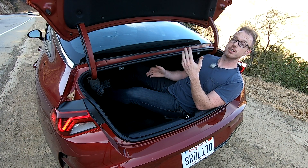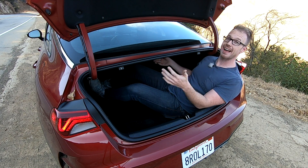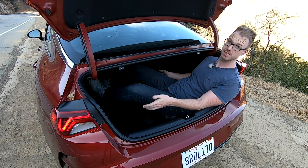The K5's long sloping roofline isn't just for style points — it also means the trunk is absolutely cavernous. I'm pretty sure my first studio apartment was smaller than this. Check this out.